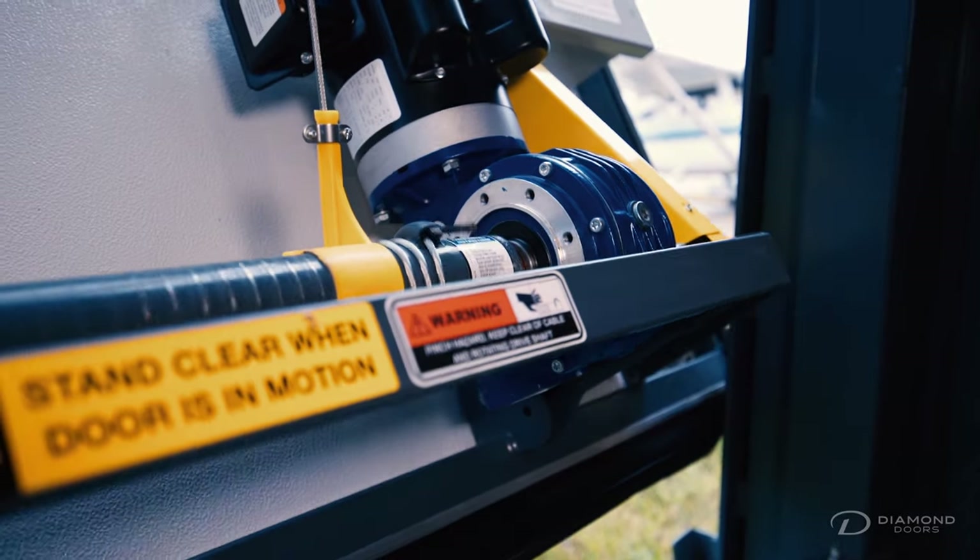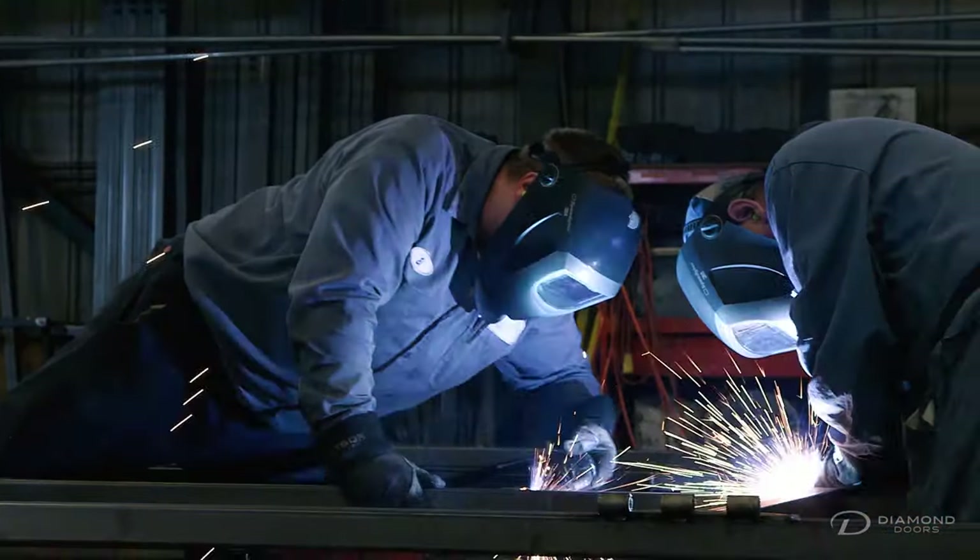In corrosive environments, a stainless steel door solves that problem. Paint booths and other hazardous environments require an explosion-proof door.